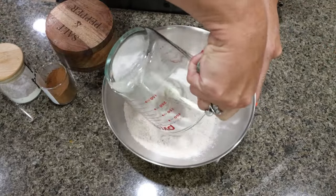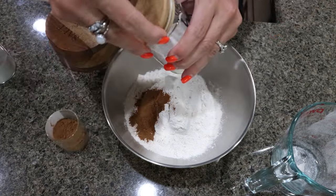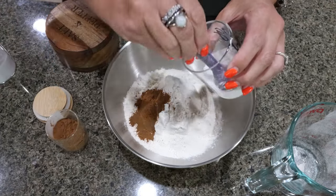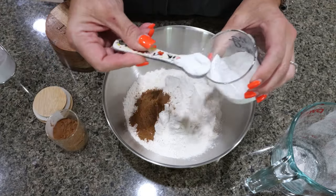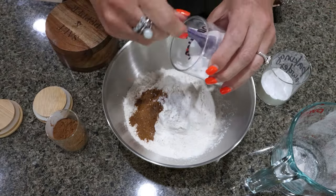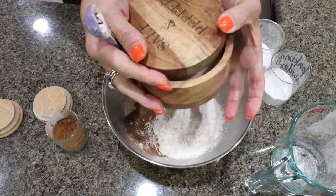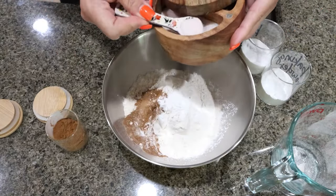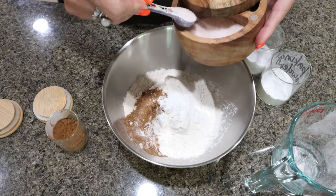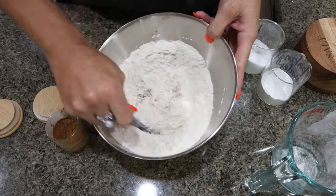Now we're going to start putting together the cookies. I have one and a quarter cup of all-purpose flour, pumpkin pie spice, half a teaspoon of baking powder, half a teaspoon of baking soda, and half a teaspoon of salt. Go ahead and mix all of the dry ingredients together.